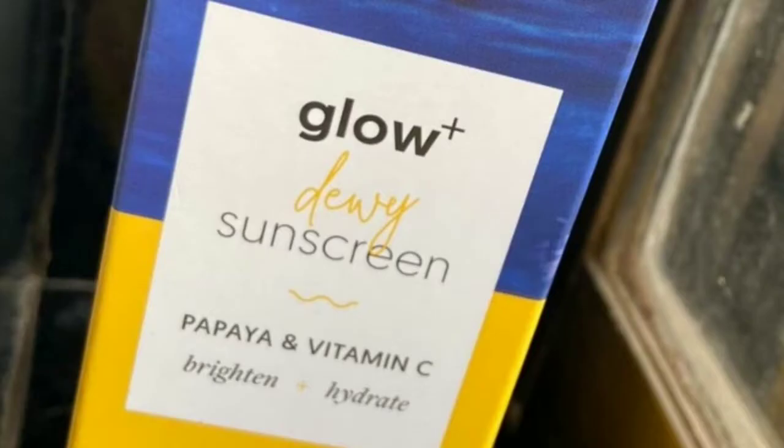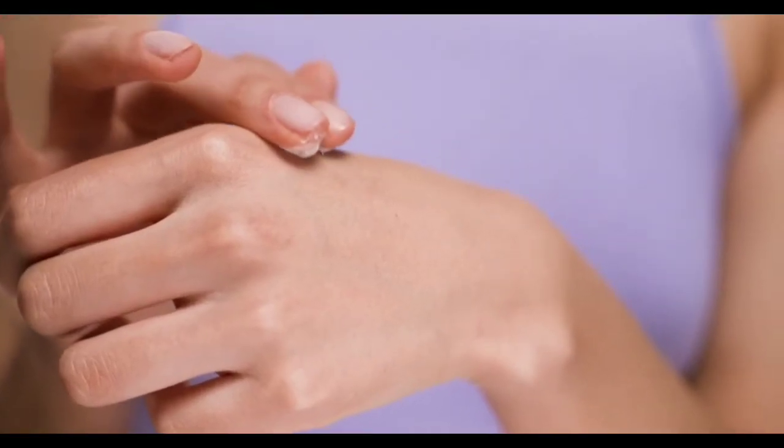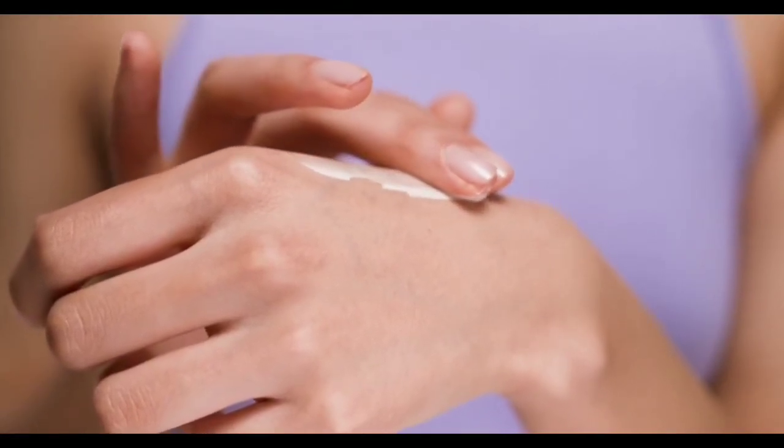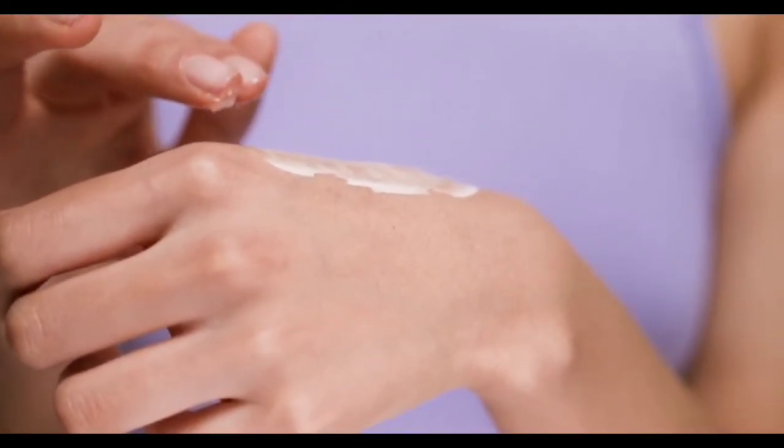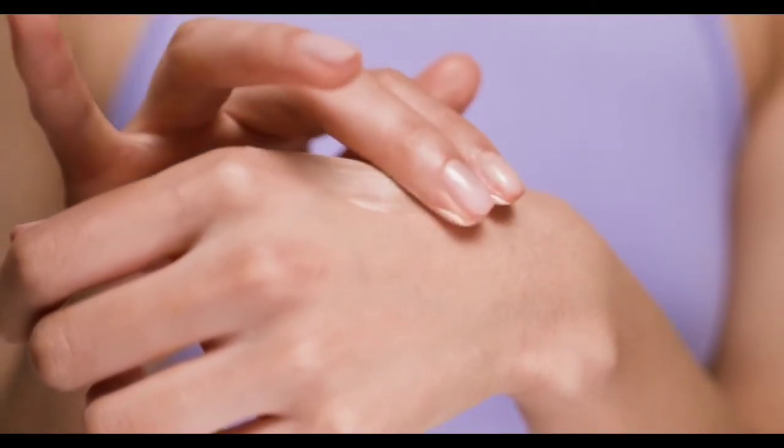You have to wear it every 6 hours. If you wear it at 6 o'clock, then wear it again at 12 o'clock. It has a light formula and is lightweight — you will not feel heavy.